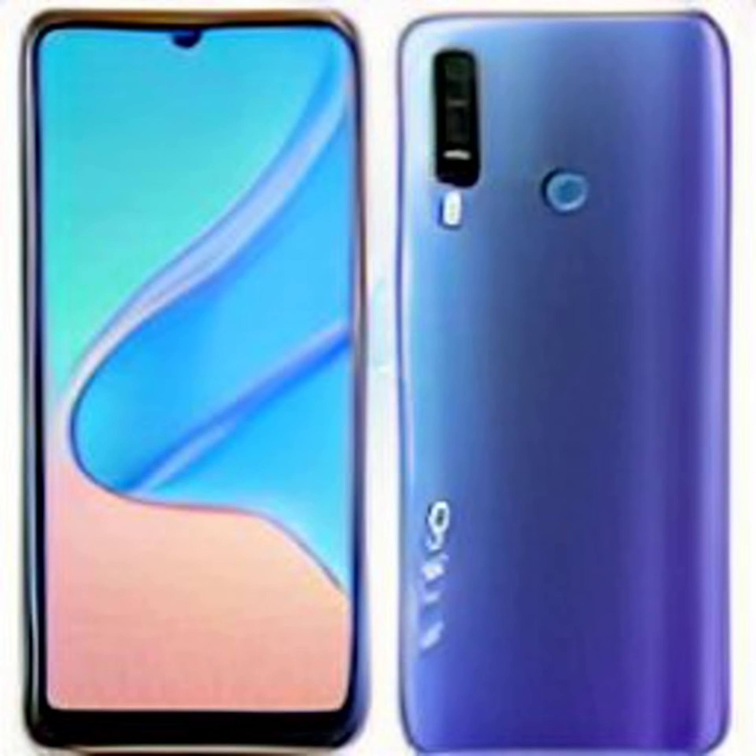In related news, Vivo launched a Y-series smartphone in India — the Vivo Y35. This smartphone is priced at Rs. 18,499 for the lone 8GB RAM plus 128GB storage model. It is powered by a Qualcomm Snapdragon 680 SoC. The handset sports a 6.58-inch Full HD+ LCD display with a 90Hz refresh rate. For optics, the Vivo Y35 includes a 50MP triple rear camera setup and a 16MP selfie shooter.